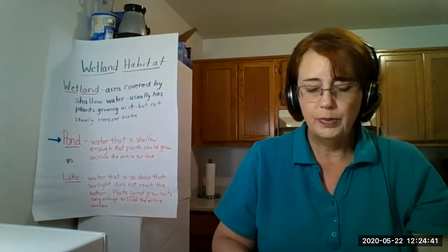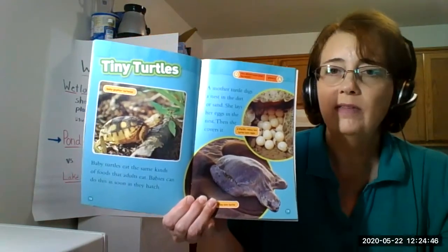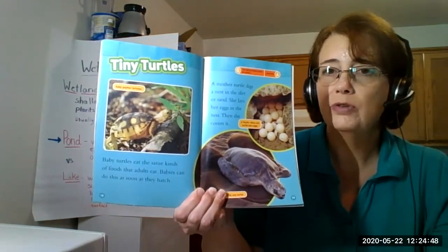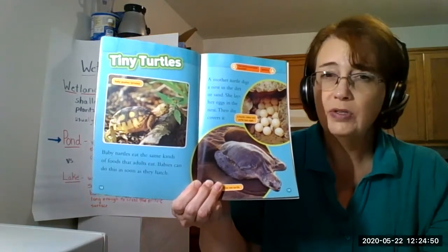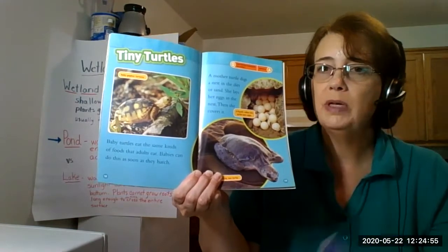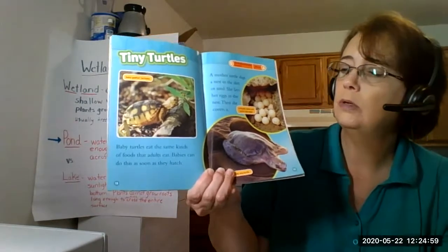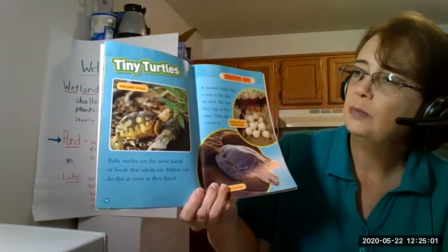Let's open to a page and see what some of the other features may be. We definitely have illustrations, and those illustrations are photographs. Sometimes the illustrations could be a drawing. Just because it's a drawing does not mean it's not informational text - don't let them fool you. It doesn't always have to be a photograph.